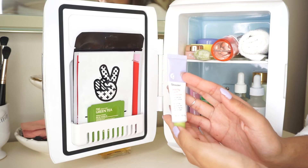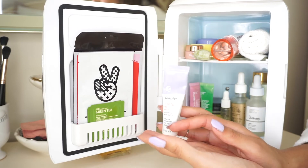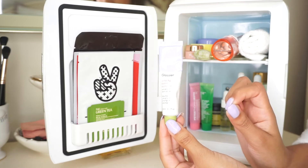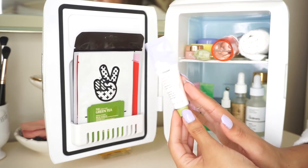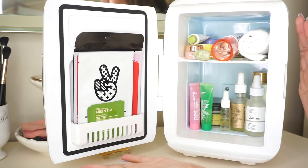Lastly I have my Glossier lip balm. This one is the Wild Fig balm, but my all-time favorites are the Mint and the Rose ones — I would definitely recommend those. They feel so nice after being in the fridge, and I just pop it anywhere in here. So yeah, that's basically what I keep in my fridge!